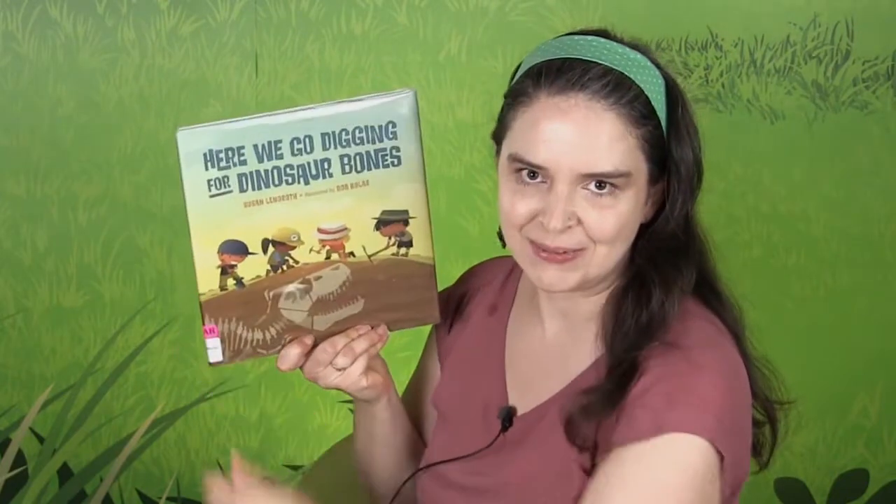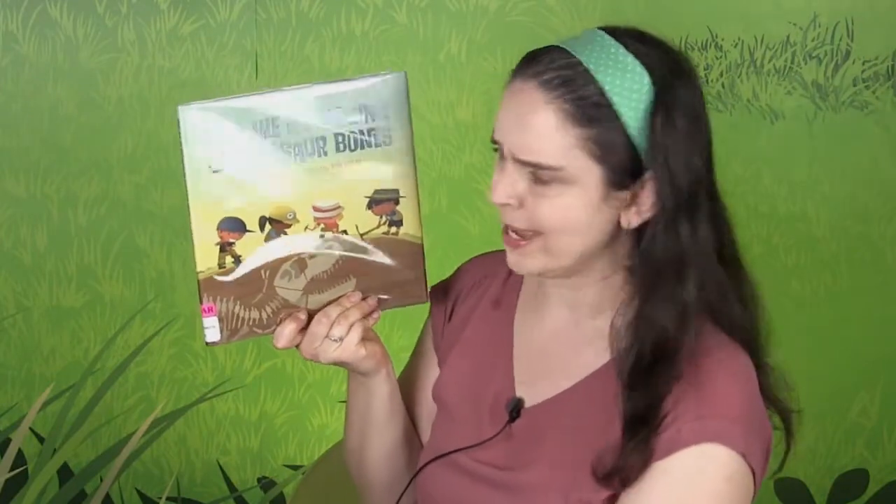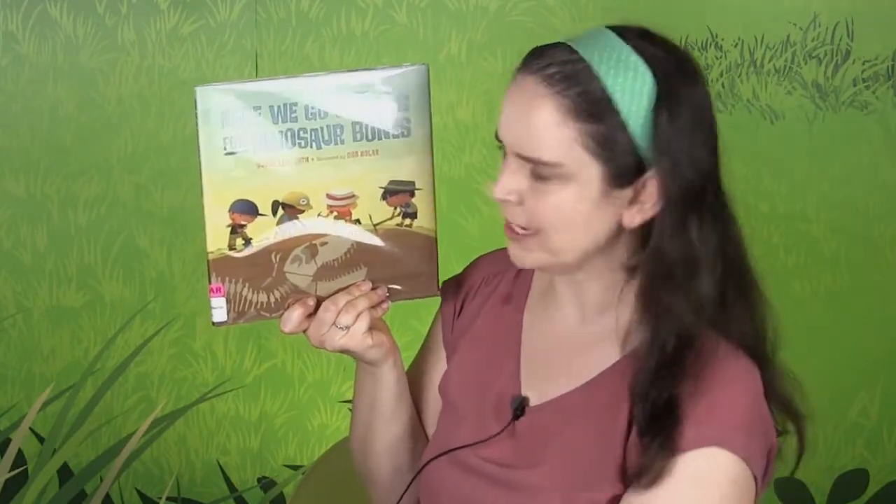Hello Storytime friends! Welcome to Storytime at Home. I'm Miss Amanda from the Stoneman Row Falls Public Library. We have a book today called Here We Go Digging for Dinosaur Bones. Have you ever wanted to do that? It sounds like a pretty cool job. I wonder what it's like. This book is by Susan Lendroth and the pictures are by Bob Kohler.